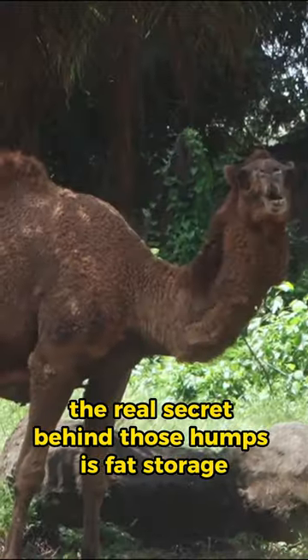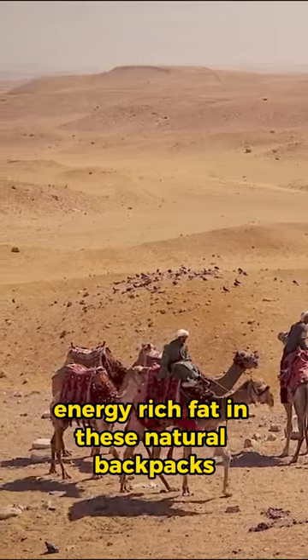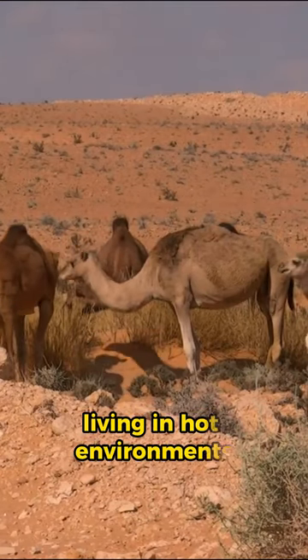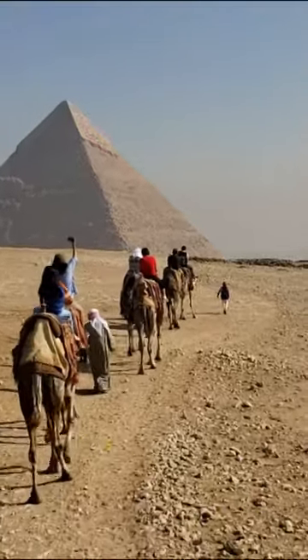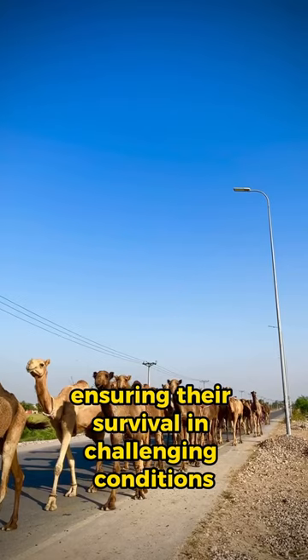The real secret behind those humps is fat storage. Camels stockpile energy-rich fat in these natural backpacks for times when food is scarce. Living in hot environments, they've evolved this efficient solution to avoid excess insulation around their organs. Camel humps are a testament to nature's brilliance, ensuring their survival in challenging conditions.